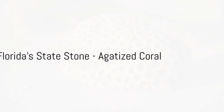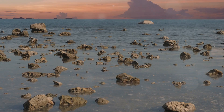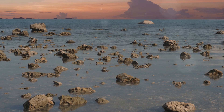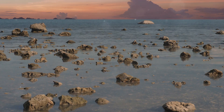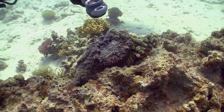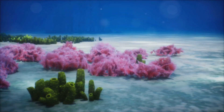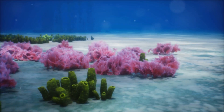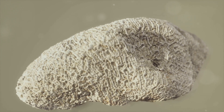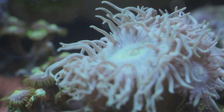First on our list is the official state stone of Florida: agatized coral. This fascinating stone is a result of a unique geological process where silica-rich waters penetrate buried coral remains, replacing the original coral structures with a form of quartz known as agate. Over millions of years, this process transforms the coral into a stone, retaining the original coral's shape and, often, its intricate patterns. The result is a dazzling array of colors and designs. Agatized coral is not just a rock — it's a piece of history, a fossilized snapshot of Florida's ancient marine environments.